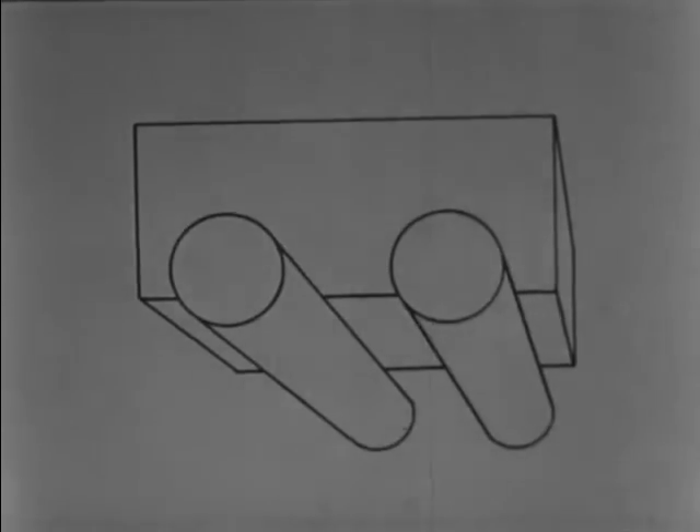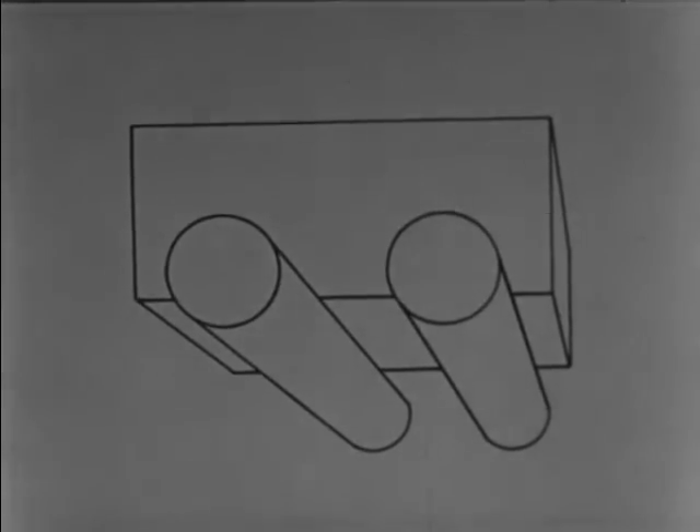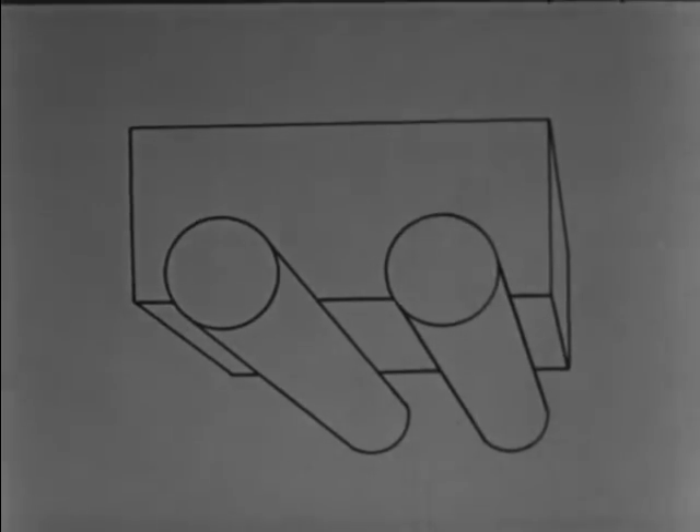But suppose the object is square, like a box — how can we use rolling friction here? That's right, by putting rollers under it. And we can make our work still easier if we change the rollers to wheels.